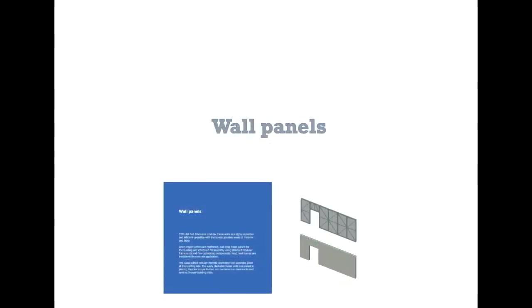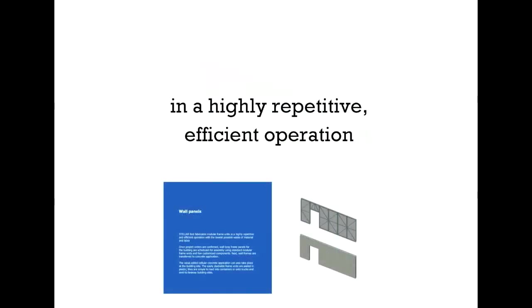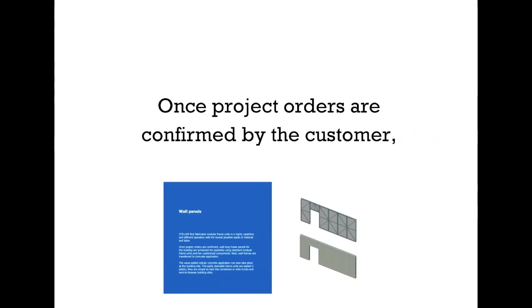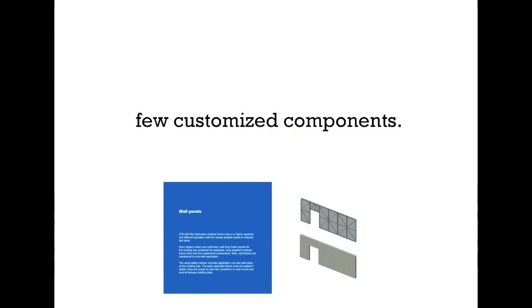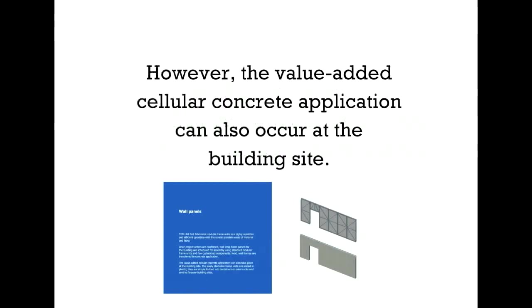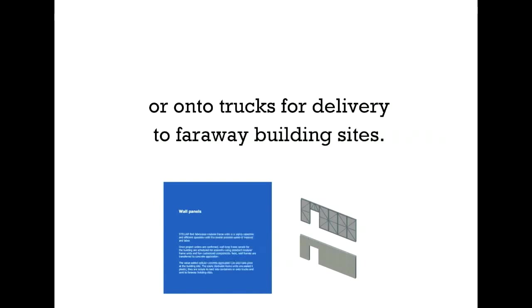Here we see Stellar's wall panels in detail. Stellar first fabricates module frame units with a highly repetitive, efficient operation, with the lowest possible waste of material and labor. Once project orders are confirmed by the customer, wall-long frame panels are scheduled for assembly using standard module frame units and few customized components. Next, at the plant, wall frames are transferred for concrete application. However, the value-added cellular concrete application can also occur at the building site. The frame units stack cleanly and are wrapped in plastic, making them easy to load into containers or onto trucks for delivery to far away building sites.